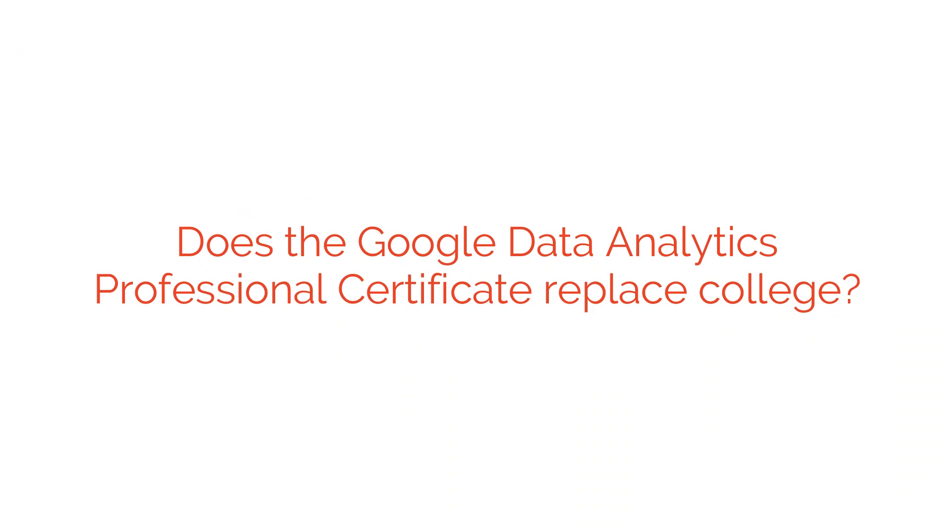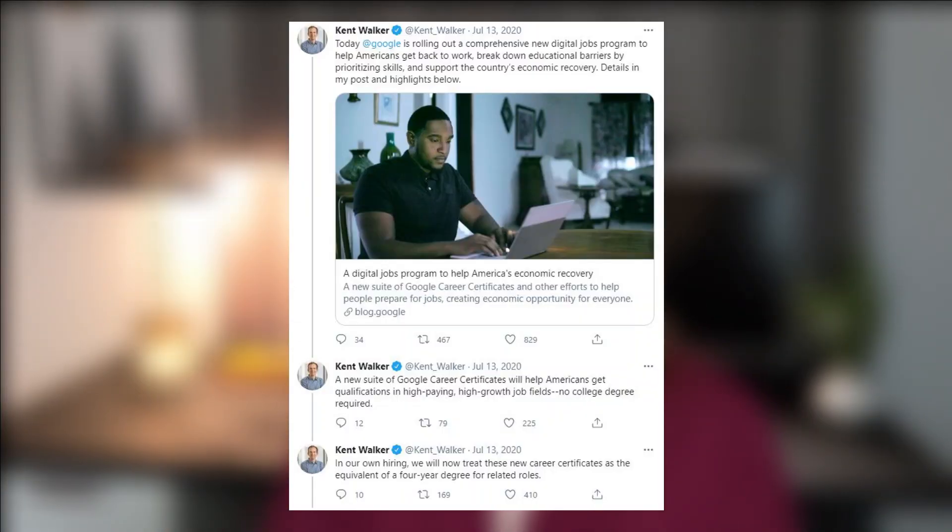The most intriguing part of the certificate program to me is that Google claims this is a replacement for a four-year college degree. Google's SVP of Global Affairs tweeted that Google is treating these professional certificates — the data analytics and the IT ones — as the equivalent of a four-year degree when hiring for related roles. I think these certificate programs have a lot of potential, but I'm very skeptical of them being replacements for four-year degrees outside of Google.